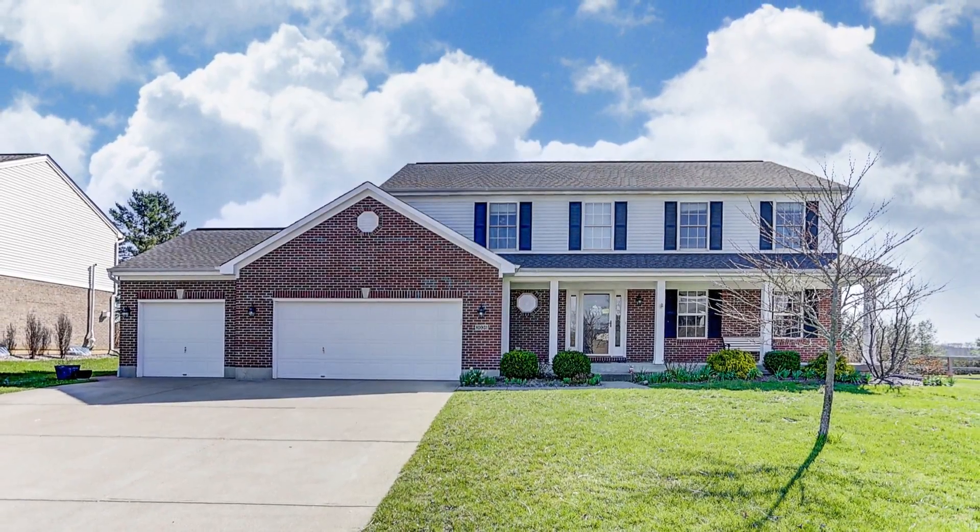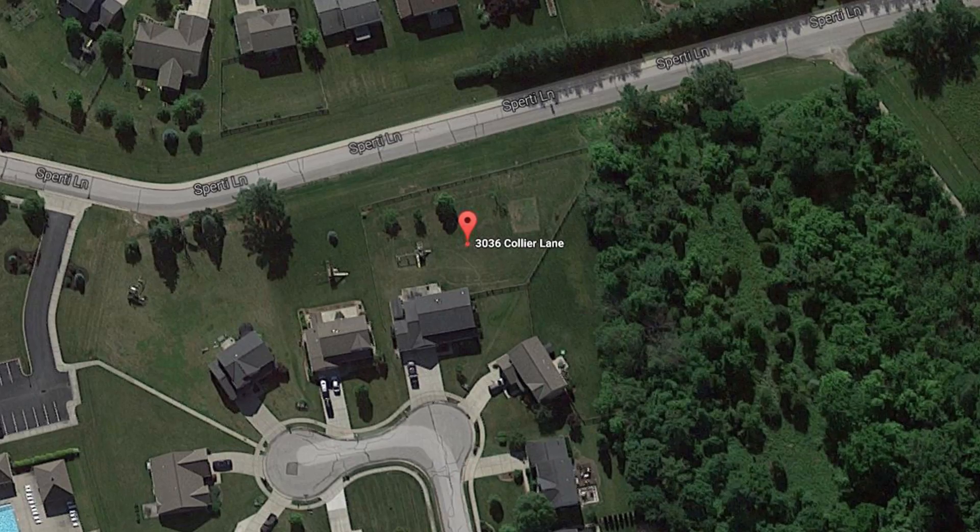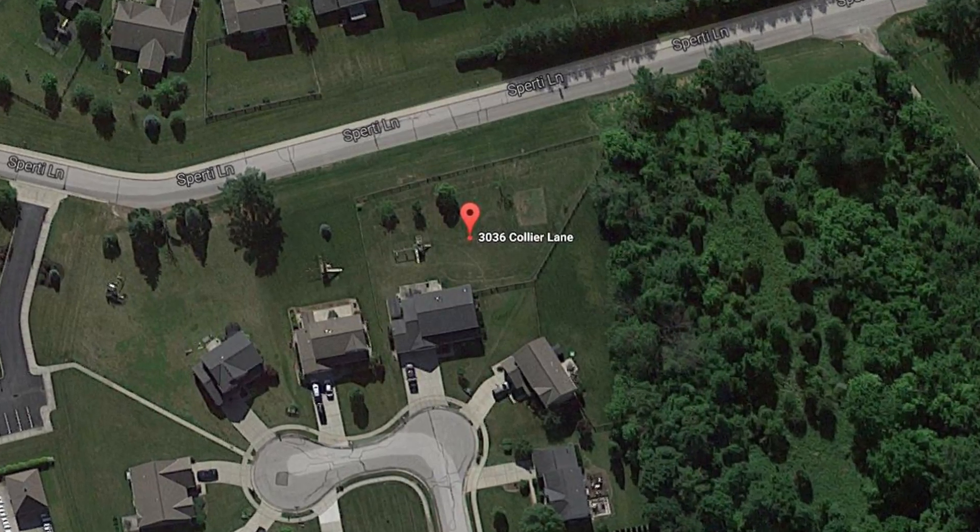This is a three-car garage home with four bedrooms, three bathrooms, and a finished lower level. This house sits on a lot that's a little over a half an acre. So let's go inside and take a look.